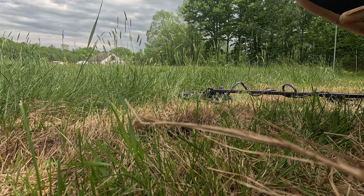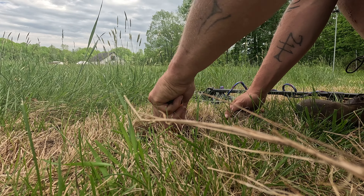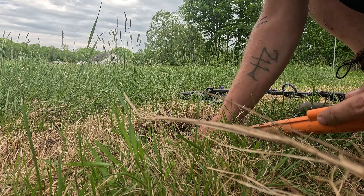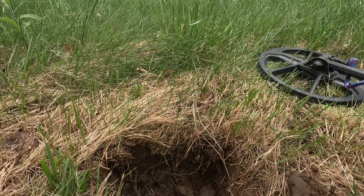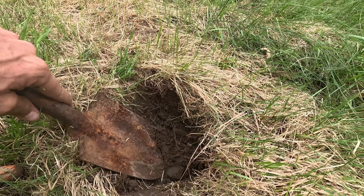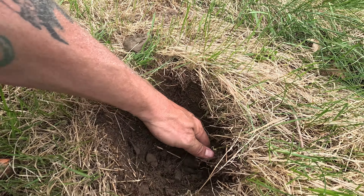All right, this first target, we got a 53. There's something right there. Don't know what it is. Might be a rock. That was just a rock — there's a rock.